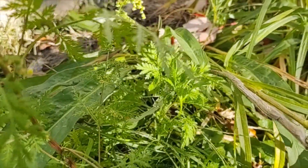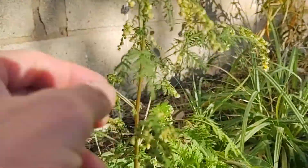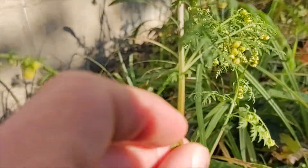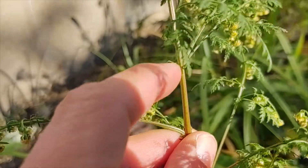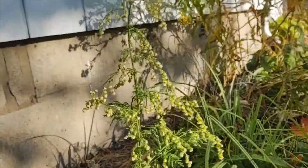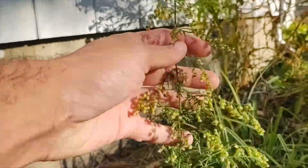But you can look here, there's the leaves. The stem is smooth as well. You can see there — rigid — it looks like your basic artemisias.